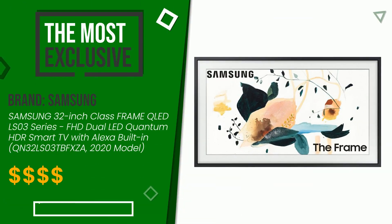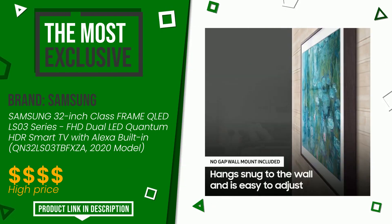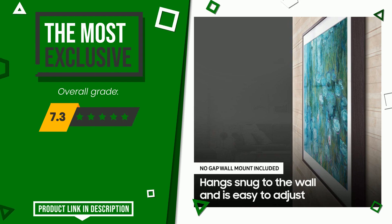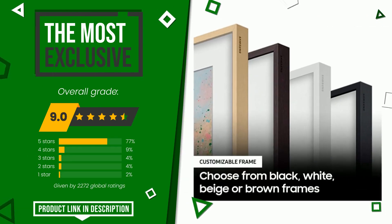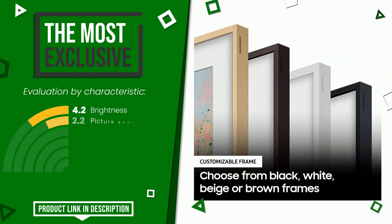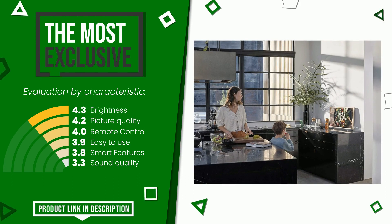The overall grade assigned to this Samsung article is 9 out of 10. It is the most exclusive of this selection. Its functionalities are brightness, picture quality, remote control, easy to use, smart features, and sound quality. If you would like more details about this product or would like to purchase it, click the link at the bottom of the video description.